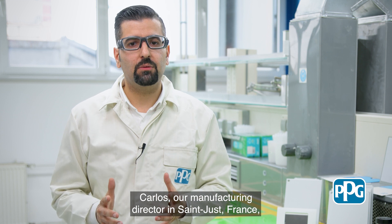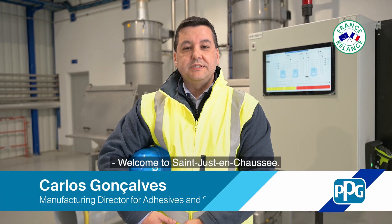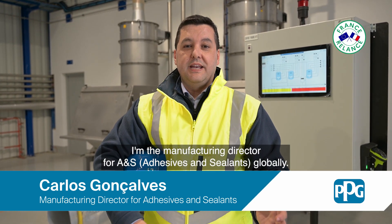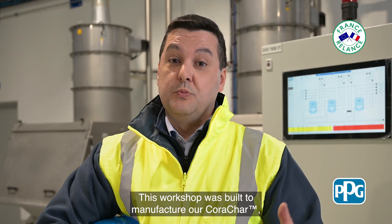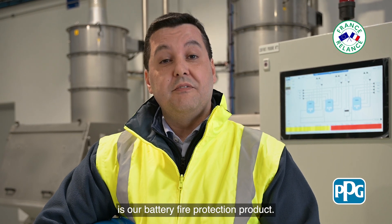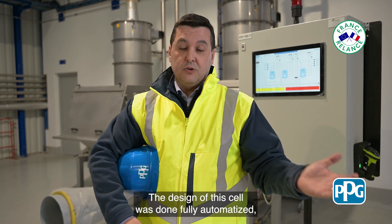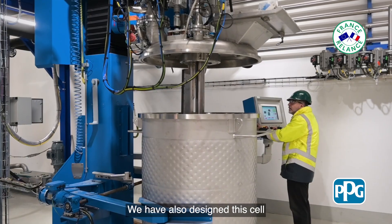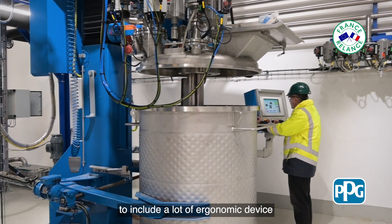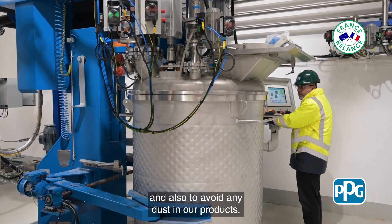Carlos, our manufacturing director, and Gonsalves, our manufacturing director for INS globally — this workshop was built to manufacture our Koraja, our battery fire protection product. The design of this cell was done fully automatized from the raw material to the packaging. We have also designed this cell to include ergonomic devices and also to avoid any dust in our products.